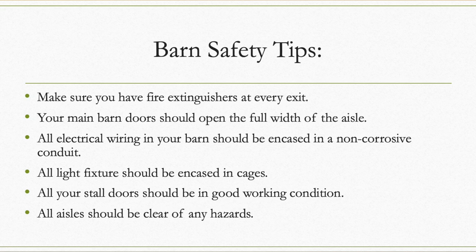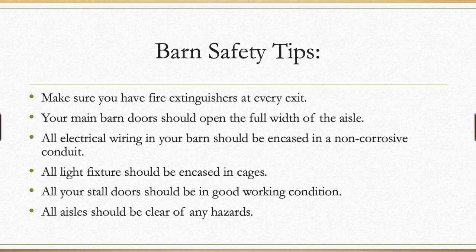Tip number one: make sure you have fire extinguishers at every exit. They should be updated and marked regularly and all of the barn staff should know how to use one. Tip number two: your main barn doors should open the full width of the aisle so you can fit a truck or tractor in.